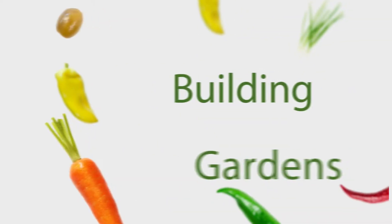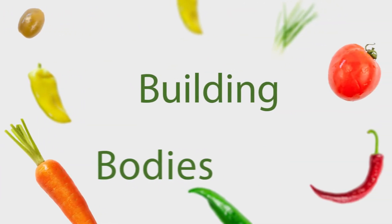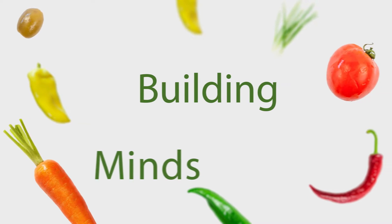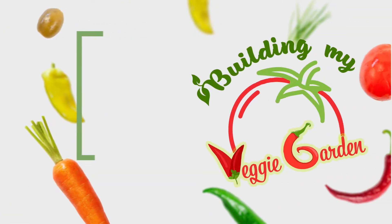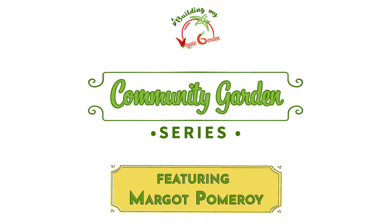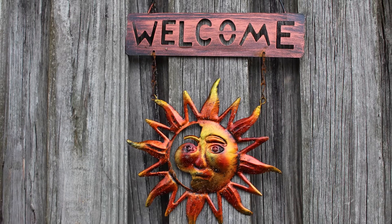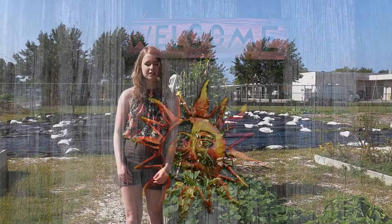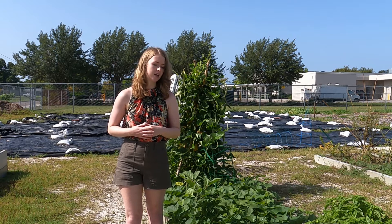Hi, my name is Margo and this is Growing My Veggie Garden. Welcome back to another episode of Building My Veggie Garden. Today we have the pleasure of introducing our new gardener, Margot Pomeroy.